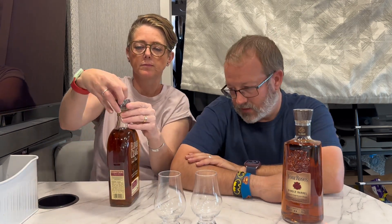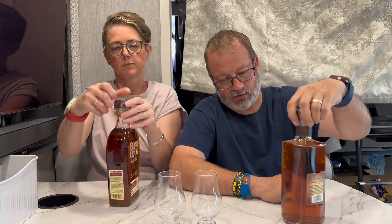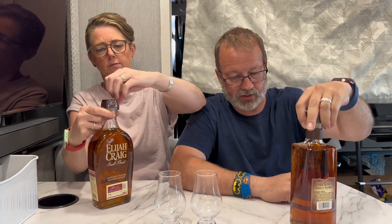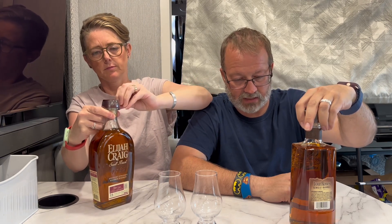So $32 versus $53 — kind of not an apples-to-apples comparison price-wise, but we'll see which one's gonna be better. Which one do you want to try first — the cheaper one or the more expensive? Let's try the cheaper one. This is 47 percent; warehouse number MW, barrel number 59-3S.